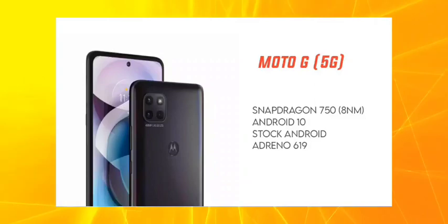We are going to talk about the same specifications here. We will discuss the display, battery, and more. We will start with the processor — a 5G processor.